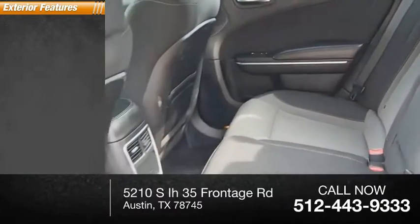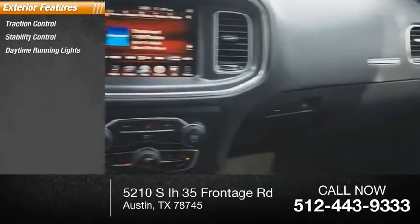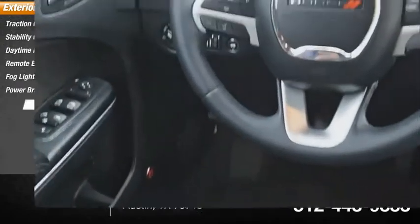Here are some of this vehicle's great options: traction control, stability control, daytime running lights, remote engine start, fog lights, power brakes, and braking assist.